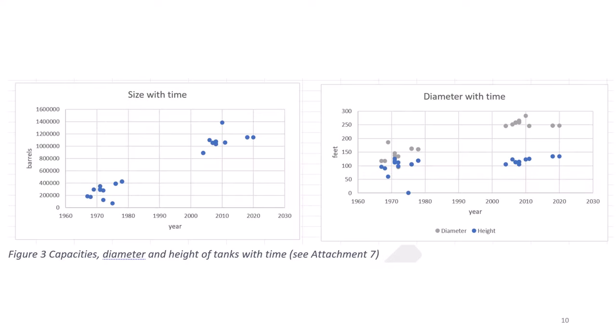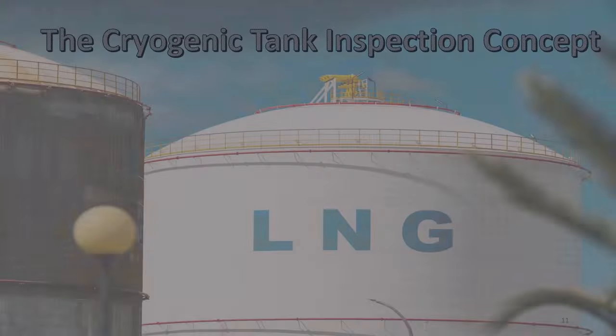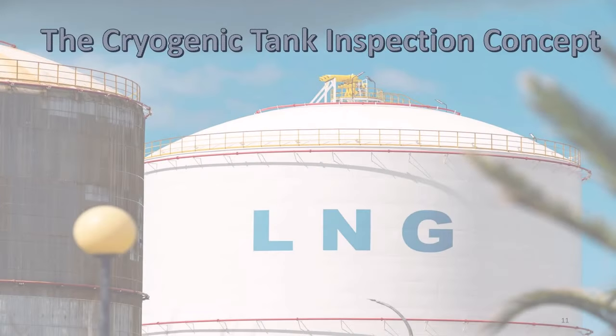Here we see how size has grown with time. Heights have increased from about 100 feet in the 70s to about 125 feet after 2000, while diameters have changed from 150 feet to over 250 feet. You might think that LNG tanks are inspected according to API 653, but that is not the case.